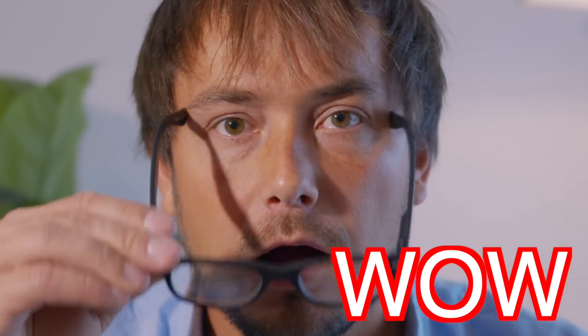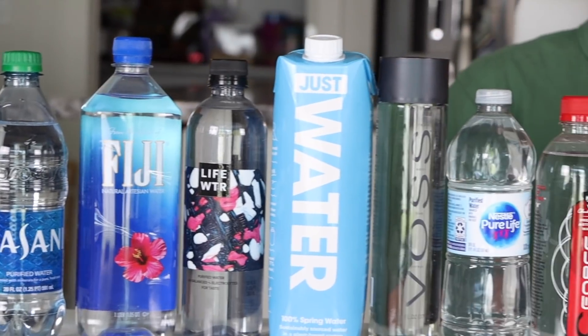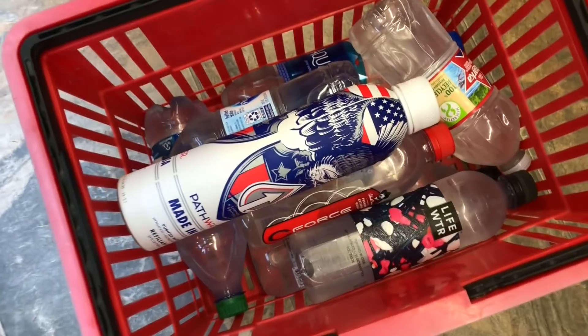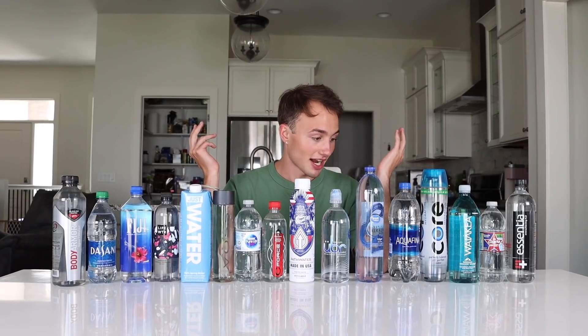Hello, it's Water Boy Jacob here and today I'm going to be tasting every single bottled water in the whole entire world. I have 16 bottles of water. I went to Walmart, two different gas stations, and Whole Foods, and these are all the waters that I found.